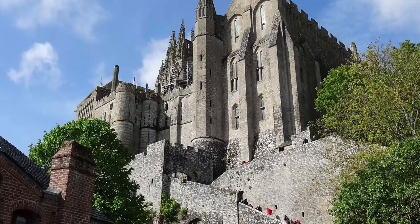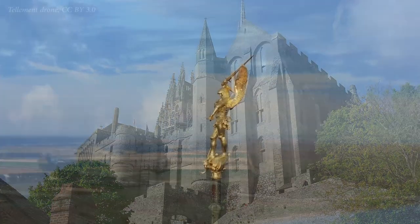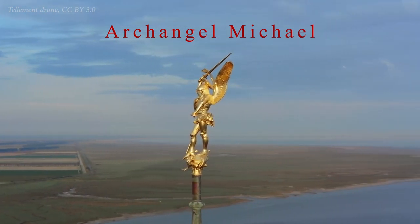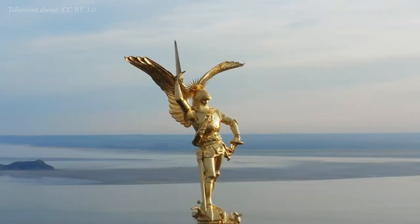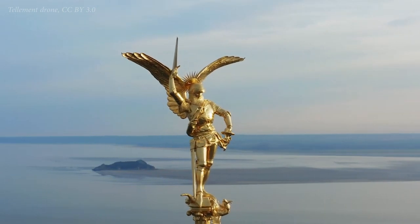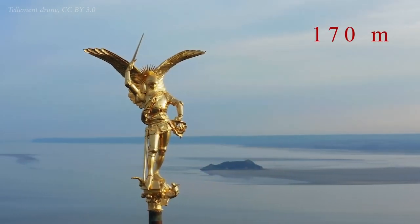The Gothic-style Benedictine Abbey, perched at the very top of this rocky islet, is devoted to the Archangel Michael, who is often depicted as a warrior angel fighting against evil. The statue of the Archangel, commissioned in 1896, sits atop the Abbey's spire at a height of 170 metres.